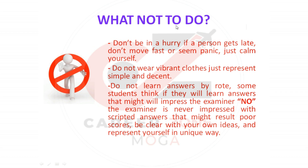There are also certain things you should not do. First, don't be in a hurry — if you are running late, don't rush or appear panicked; just calm yourself. Second, do not wear vibrant clothes; represent yourself simply and decently. Also, do not learn answers by rote. Some students think memorized answers will impress the examiner, but that is not the case.